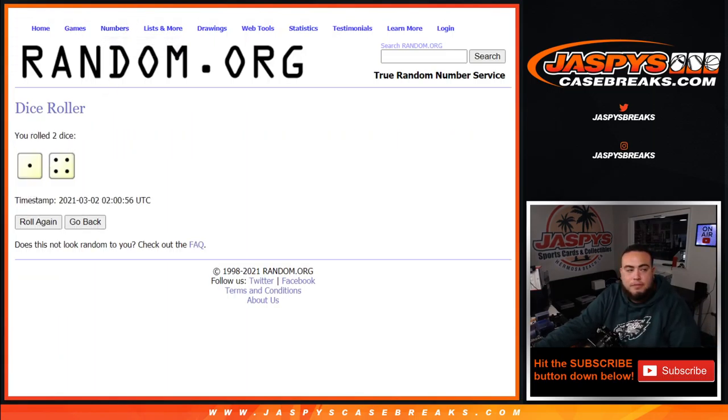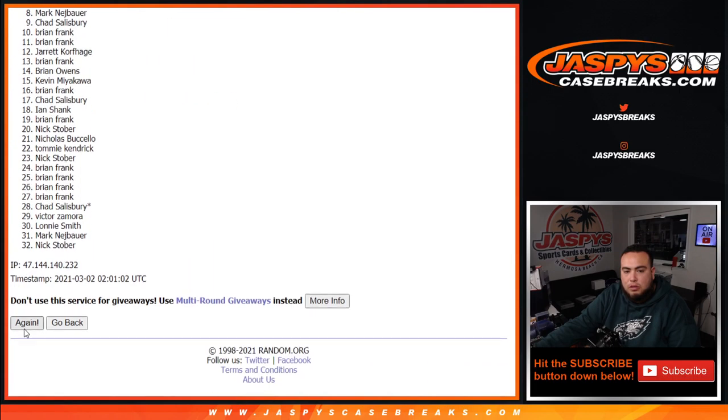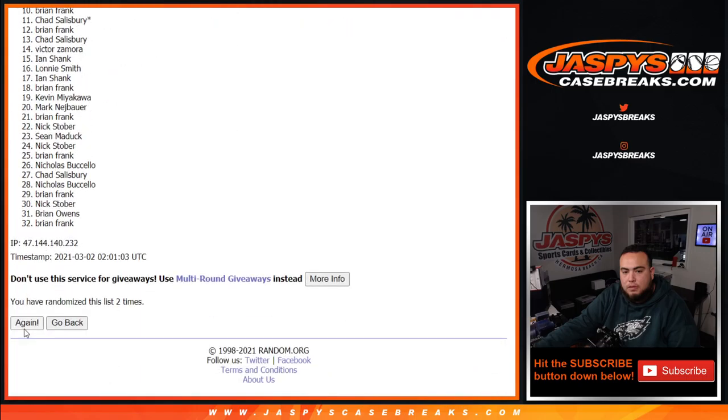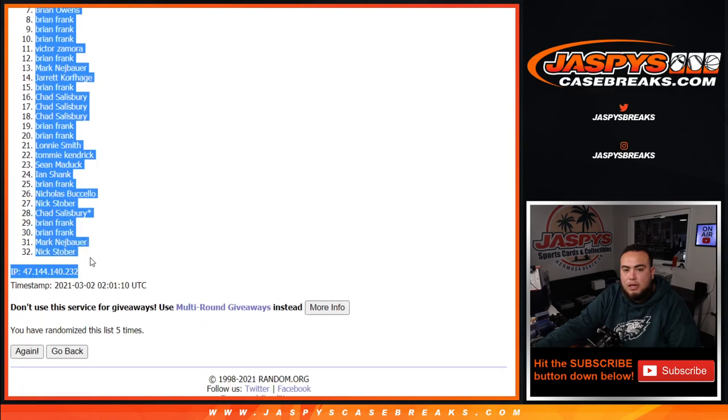Rolling 1 out of 4, 5 times. 1, 2, 3, 4, and 5. Nicholas — down to Nick Stover.